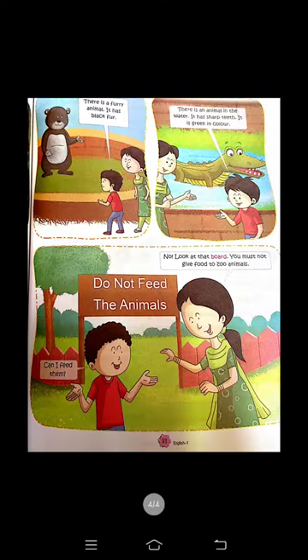There is a furry animal — it has black fur. Black fur है, यह furry fur वाला animal है — यह bear को बता रहे हैं। There is an animal in the water — यह पानी के अंदर एक animal है। It has sharp teeth — इसके teeth बहुत sharp हैं। It is green in color — इसका color green होता है। That is a crocodile.